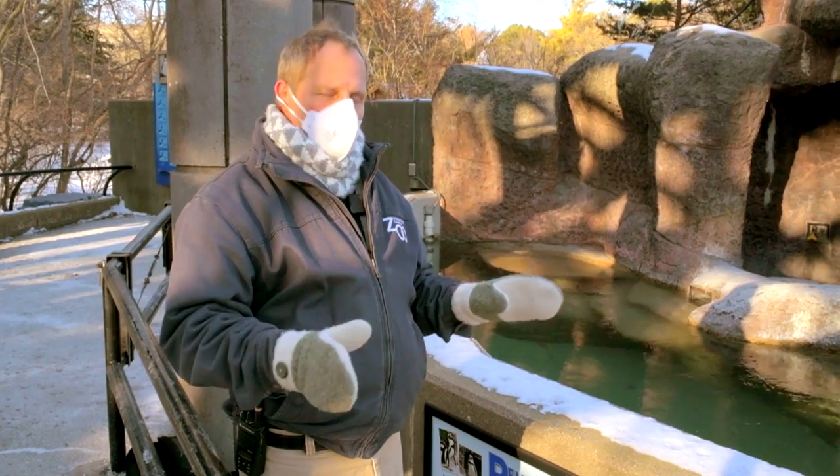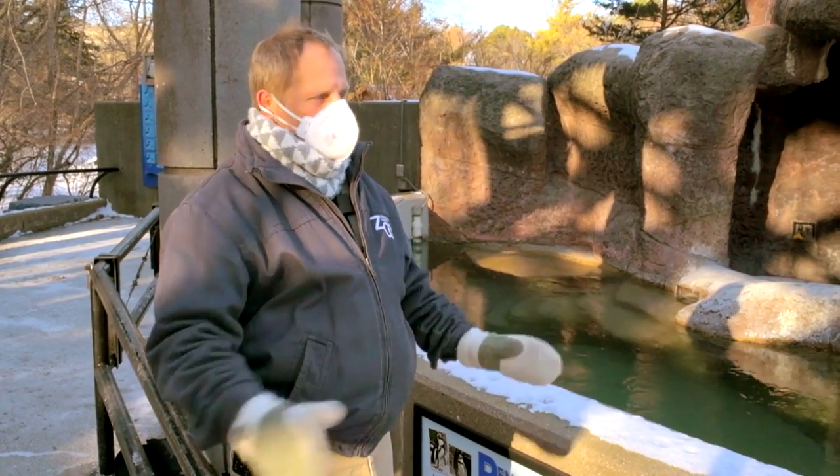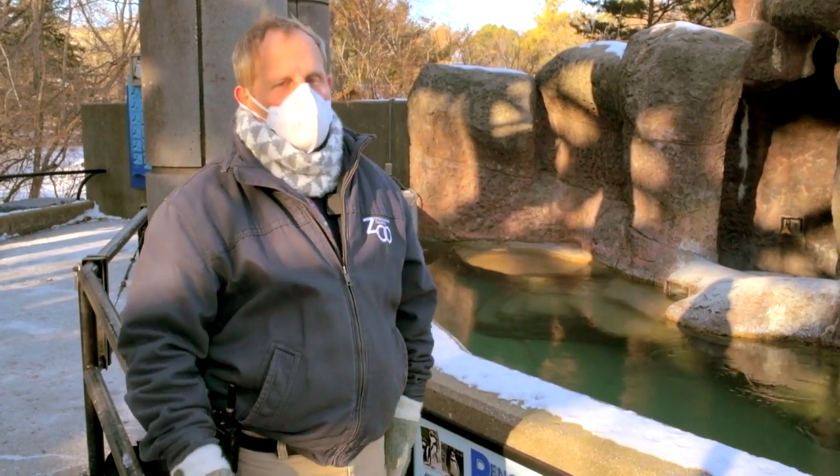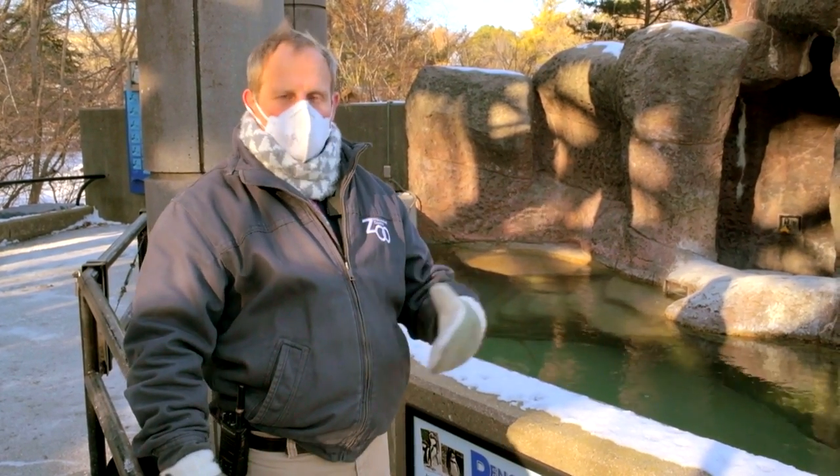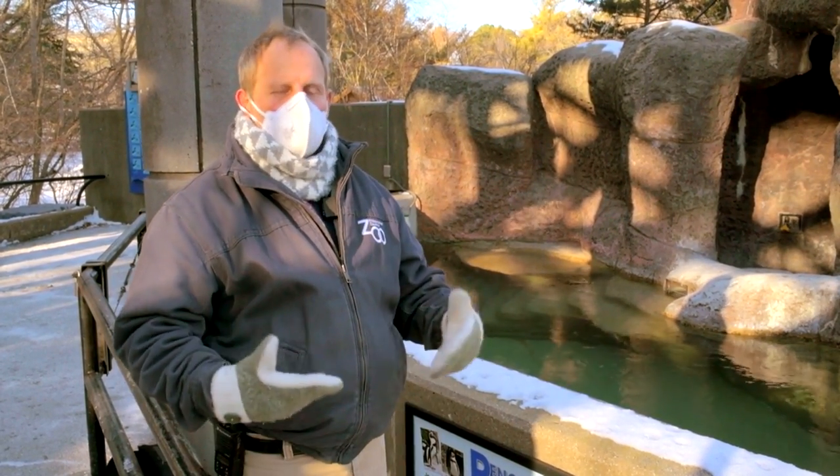Once the breeding season's over and the chicks are fledged and on their own, everybody heads out to sea, and they'll stay at sea for months at a time foraging and feeding. What calls them back is the breeding season or the need to molt and come back and stay on land while they replace their feathers.